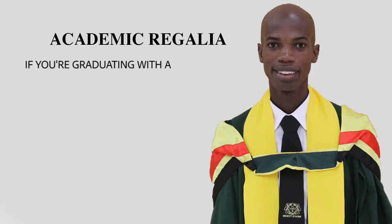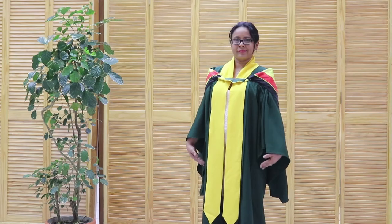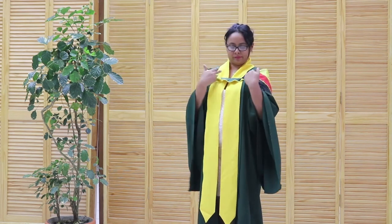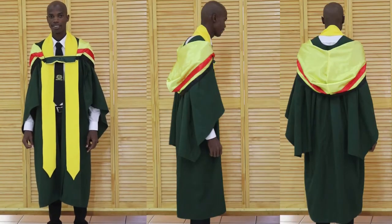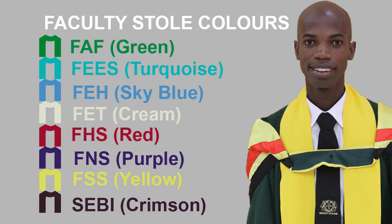If you're graduating with an undergraduate degree, postgraduate diploma, or higher degree, your academic regalia will be the university gown, a stole or scarf in the color of your faculty, and a hood. Do ensure that you're issued with the correct color stole.